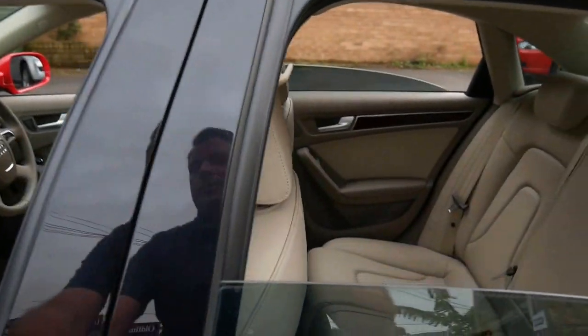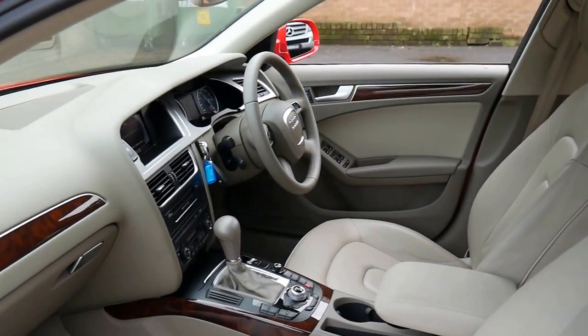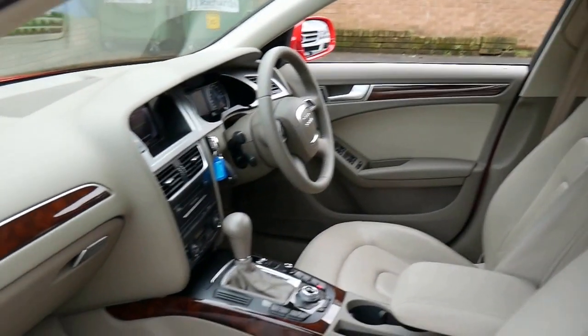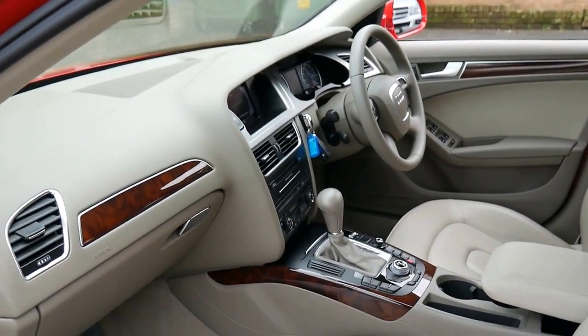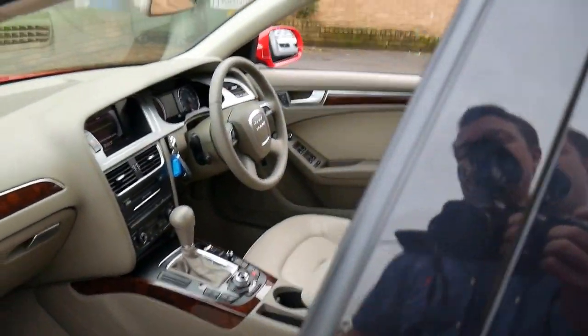It does have two keys — I say that because it's very common for a key to get lost over the years and they can be expensive. It's totally original, it has some great options, and I think it's an absolutely fantastic colour combination.